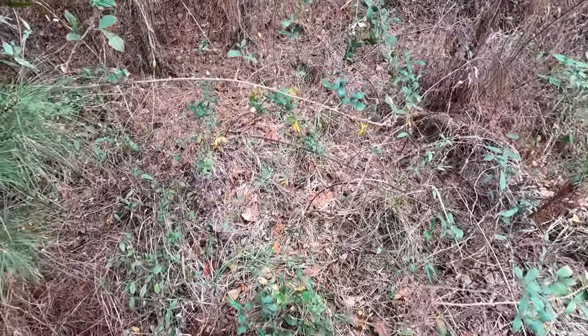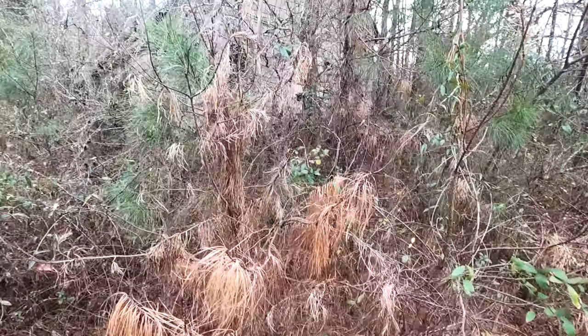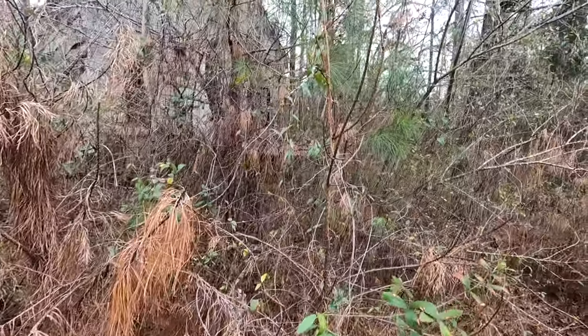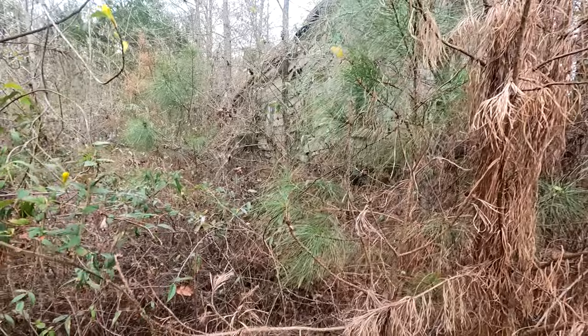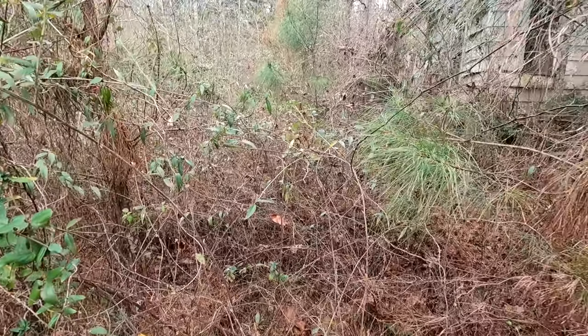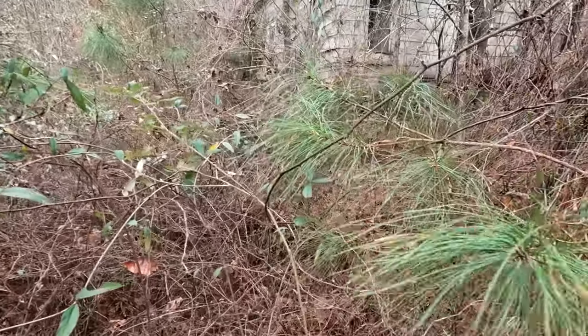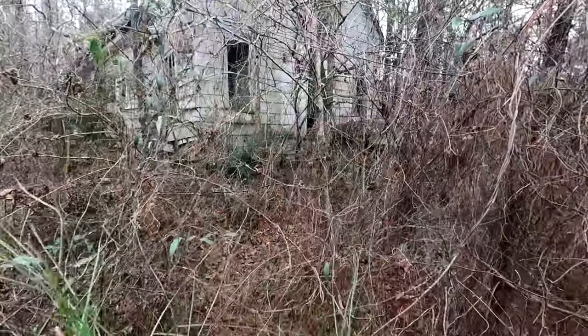These things here are like barbed wire. I think this is an old church building, and I'm not going to be able to get to it because of all this stuff here. We're going to get through here now. Grandpa said, get on in there, boy.